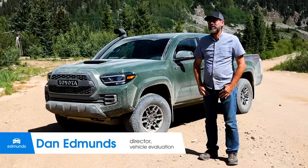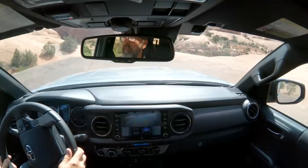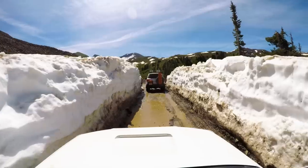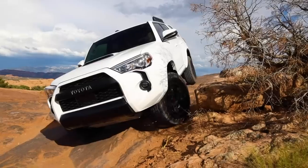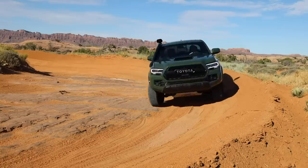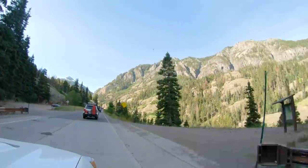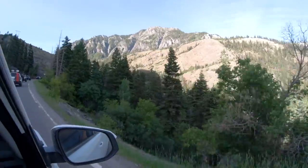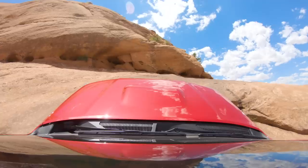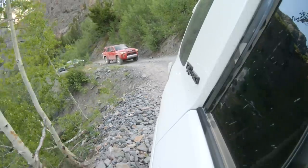The Toyota Tacoma and its SUV sibling, the Toyota 4Runner, are renowned for their off-road performance. People around the country love these vehicles, add modifications, and take them to places like where we're going: Moab, Utah, and Ouray, Colorado. We're going to see just how good these vehicles are off-road, and we're also going to look at a couple of changes they've made this year to make them better daily drivers.